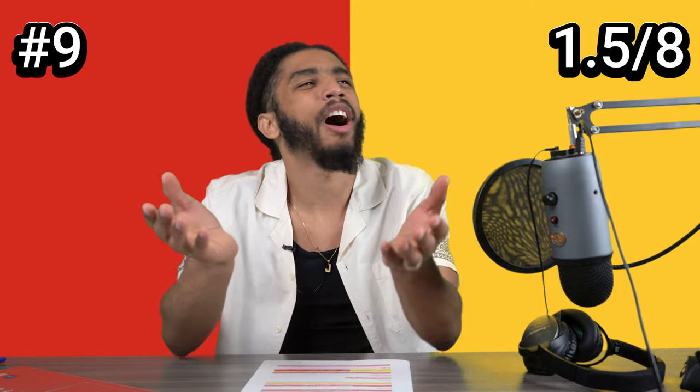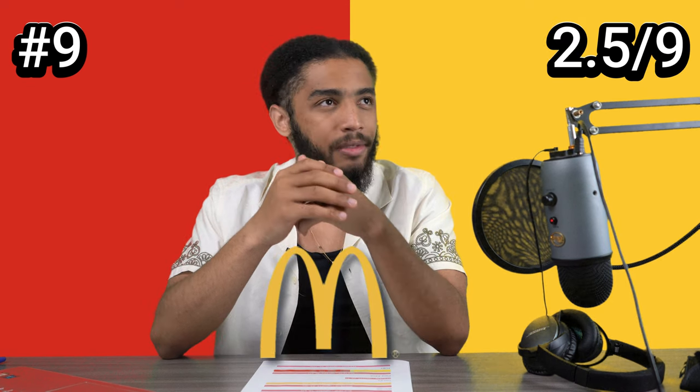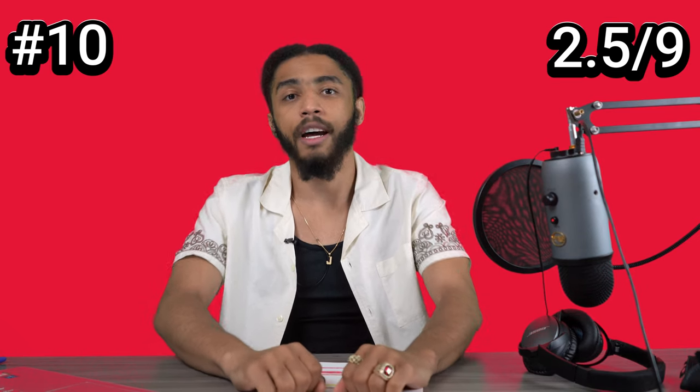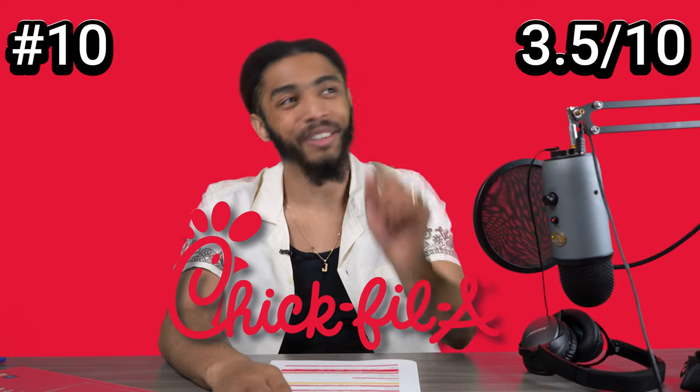Red and yellow. This is iconic. How can you not know this? McDonald's, obviously. Plain red. I said them earlier but I didn't get it right, but I'm gonna stick to my guts now. I'm gonna say Chick-fil-A. Chick-fil-A. Let's go.